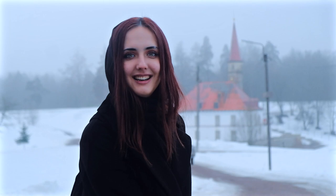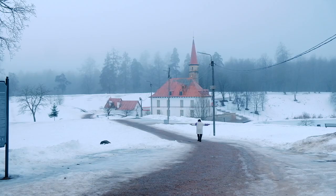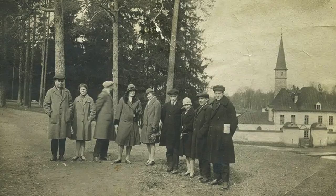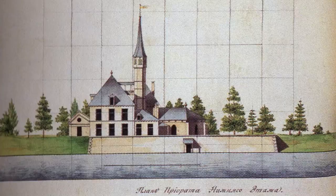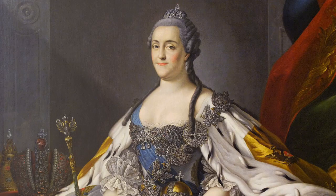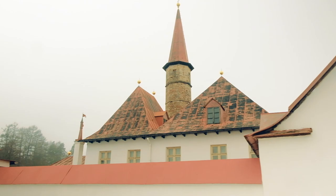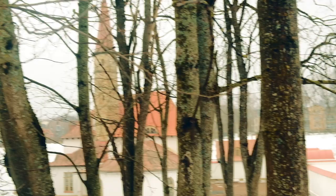We finally arrived — it is a castle! Our first stop was the Priory Palace. It's not very big but it has an interesting history. The Priory Palace is unique — the only palace in Russia built out of earth. The Knights Hospitallers asked Paul the First, son of Catherine the Second, for help, and he decided to build them a castle where he and the knights could meet in summer. But the knights actually never used it.